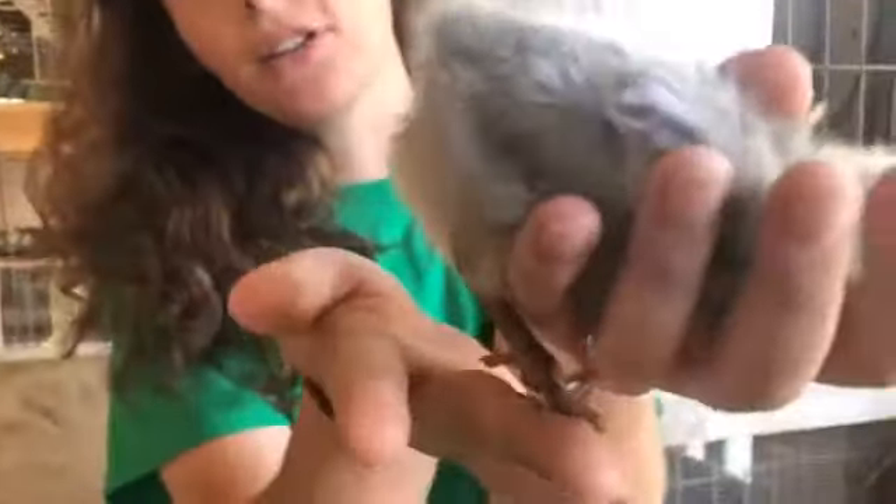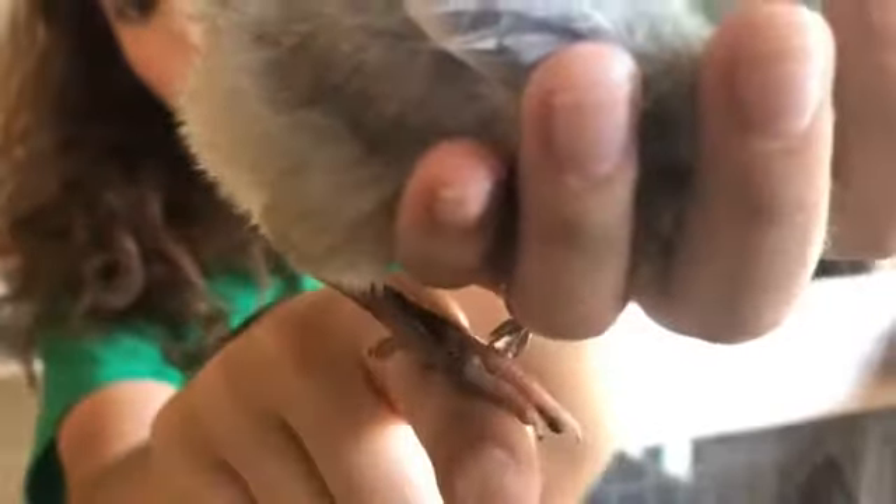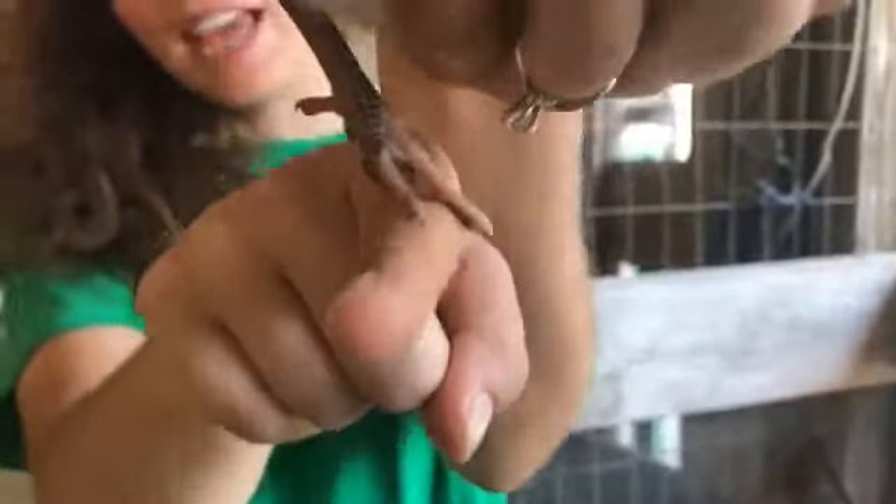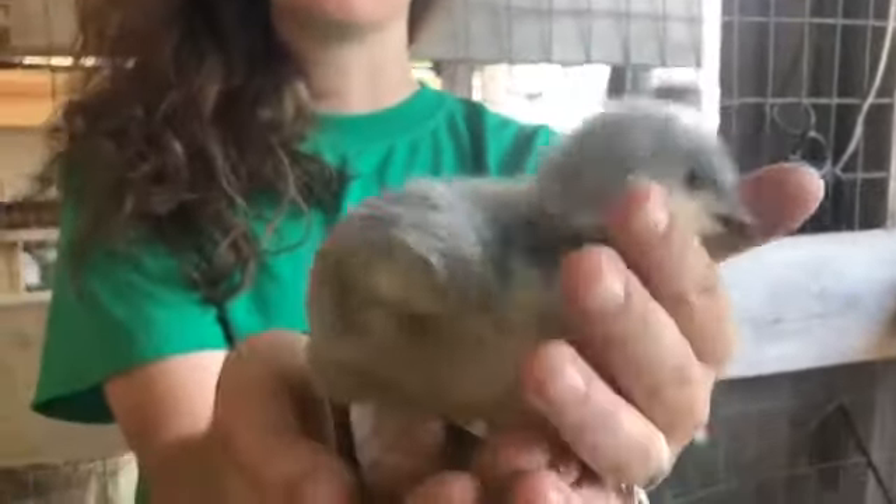He's trying to perch with these little feet. These feet are perfect for scratching at the ground and perching. Perching is the act of a chicken scrunching up its feet to perch. He doesn't quite have those muscles developed yet, but they perch just like songbirds.